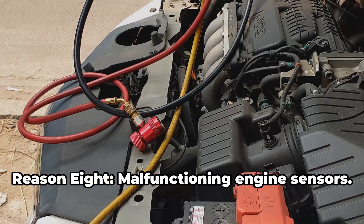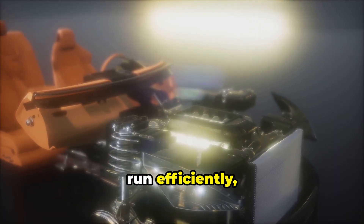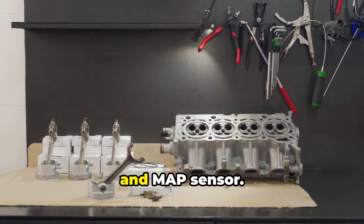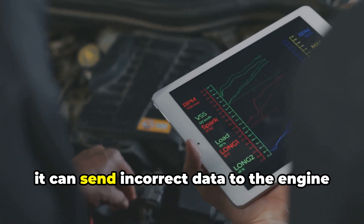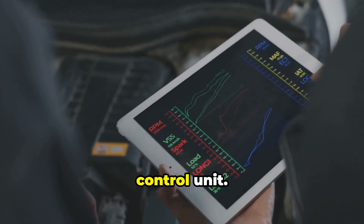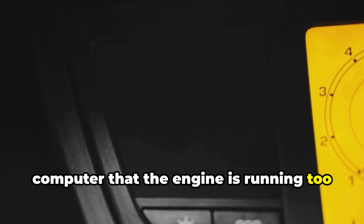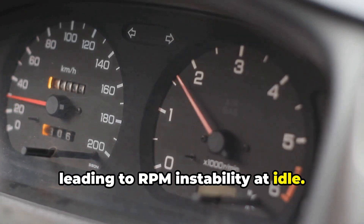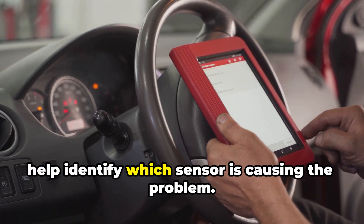Reason eight: malfunctioning engine sensors. Your engine relies on several sensors to run efficiently, including the oxygen sensor, coolant temperature sensor, and MAP sensor. If one starts to fail, it can send incorrect data to the engine control unit. For example, a bad oxygen sensor might tell the computer the engine is running too lean or too rich, leading to RPM instability at idle. Scanning the engine for error codes can help identify which sensor is causing the problem.